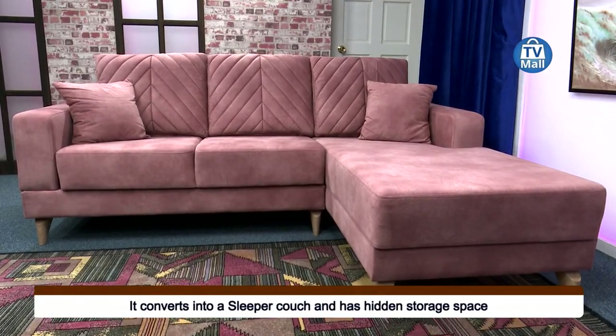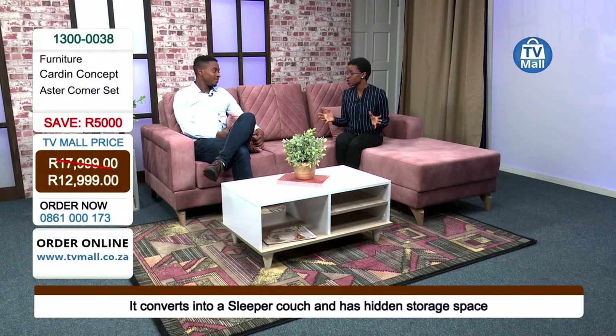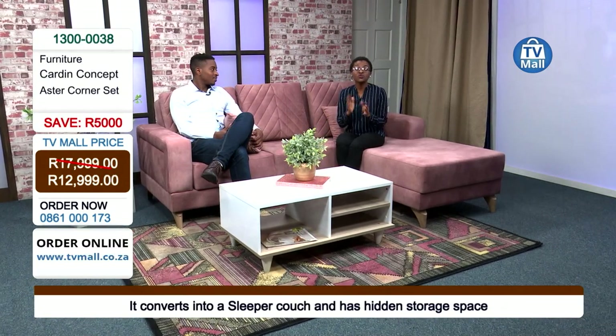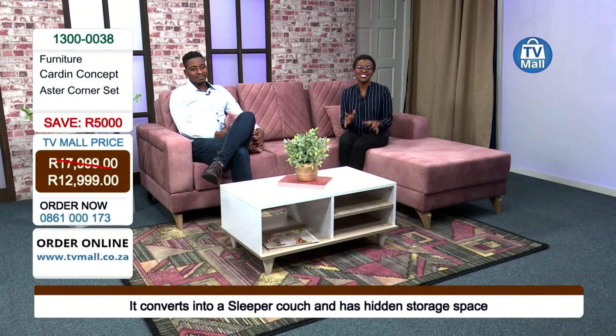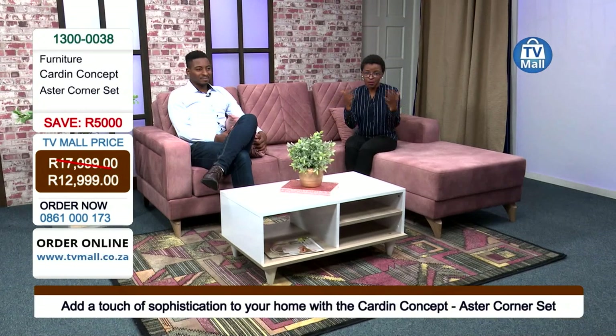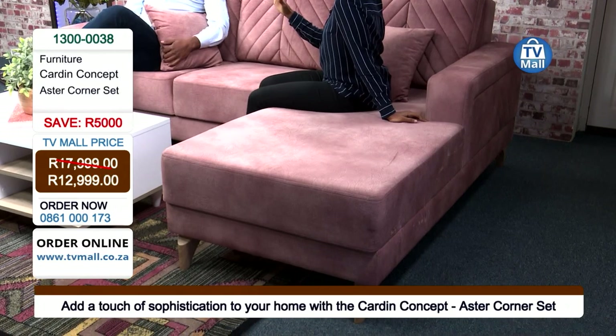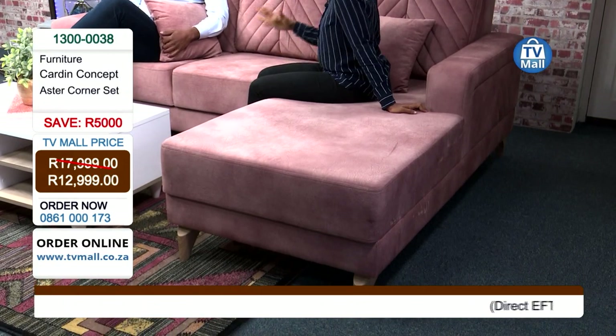Create beautiful experiences in style — do not compromise. Get yourself the Asta Corner Set right here in studio, but remember we have a limited amount available so make sure you're one of the few to get your hands on it. Brought all the way from Turkey by Carat Concept, TV Mall has made sure you get the best. Give us a call on 0861 000 173 right now. We only have six available in the biscuit color — it's exclusive.